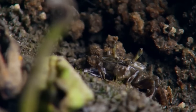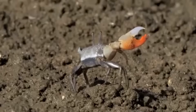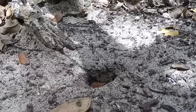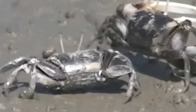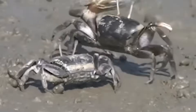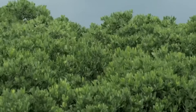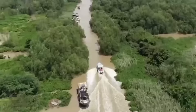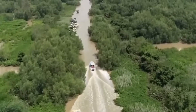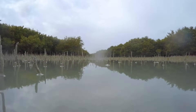Beyond improving soil chemistry, crabs also help physically plant mangroves. As they scurry across the mud, they unintentionally transport propagules — elongated seed-like structures that sprout while still attached to the parent tree. Crabs dislodge, carry, and bury these propagules in their burrows, which provide ideal shelter from waves, predators, and direct sun, with better drainage and oxygenation than surrounding swampy ground. In essence, crabs serve as both soil engineers and natural gardeners. Their burrows also create unique microhabitats — cooler, wetter areas — that support invertebrates, small fish, and microorganisms, creating a cascade of positive effects that begins with one simple behavior: digging.